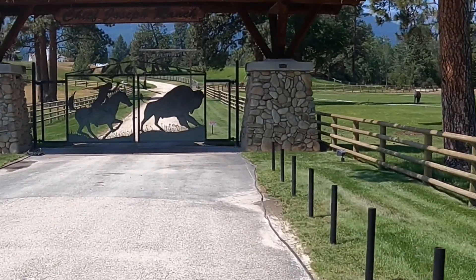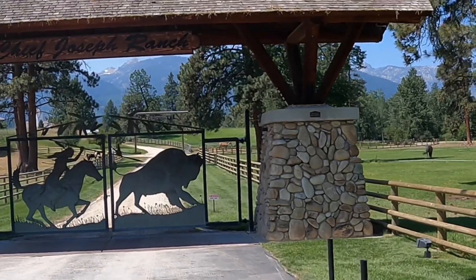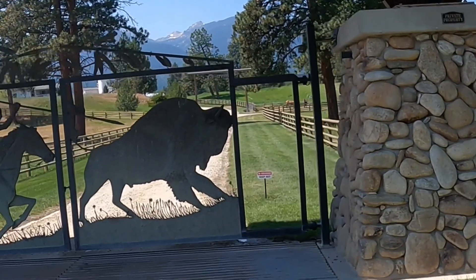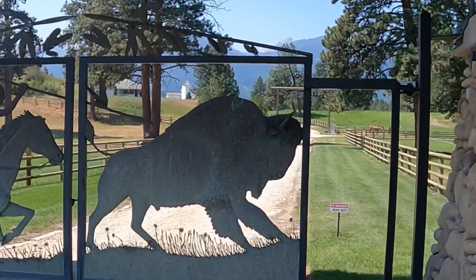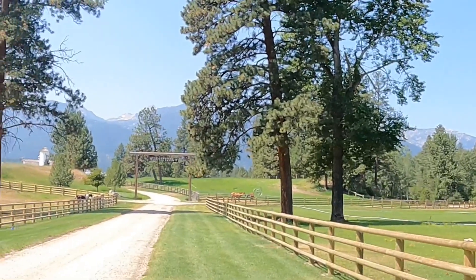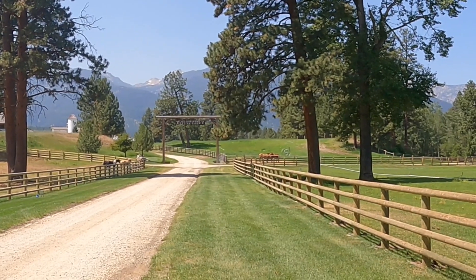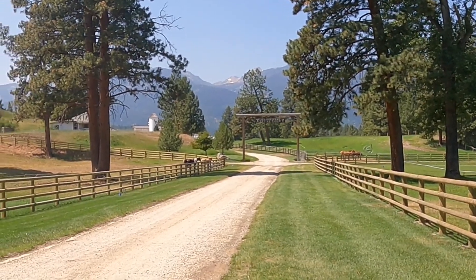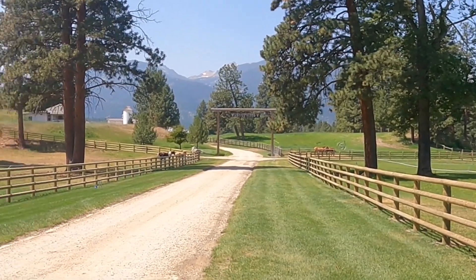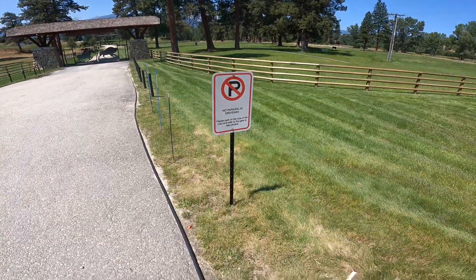Walk up here — Chief Joseph Ranch. Behind that, just above it, you can see the Yellowstone sign. There's the Yellowstone Dutton Ranch sign, with the buildings in the background. This is what you'll be able to see from the highway. If you want to make the trip, it says please park on the side of the road and walk to the gate to take photos.